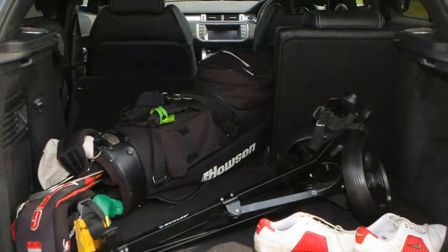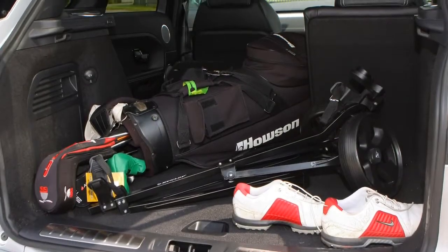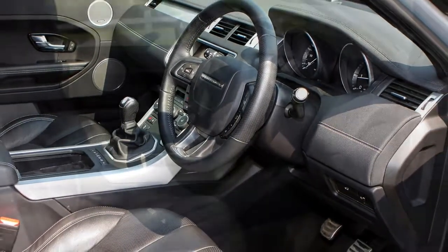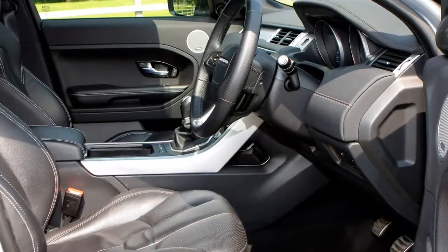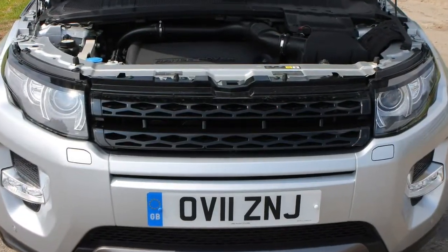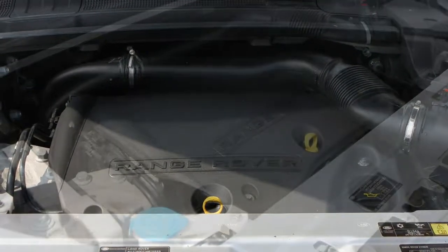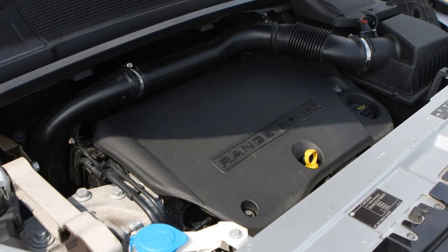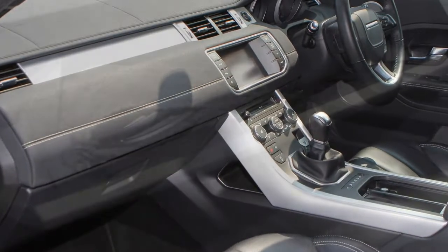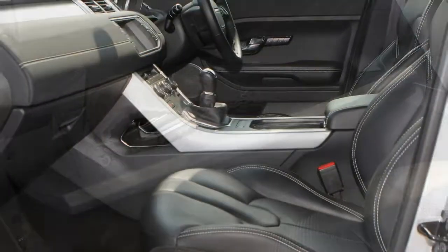There are high levels of standard kit throughout the range — all have electric seats, DAB radio and alloy wheels. There is also a wide array of pricey options to choose from. Five trim levels are available: SE, SE Tech, HSE Dynamic, HSE Dynamic Lux and Autobiography. There's a fashionably wide array of optional accessories to customise your Evoque, but be aware that options like garish colour schemes and graphics can be an acquired taste and may put some prospective buyers off.